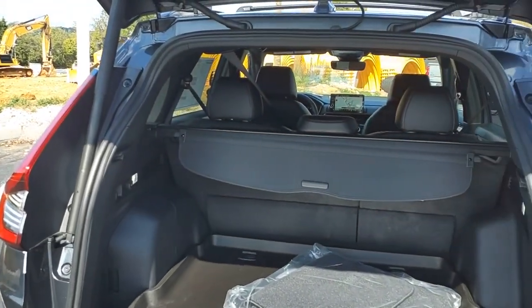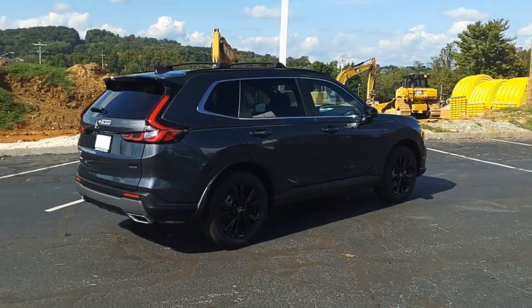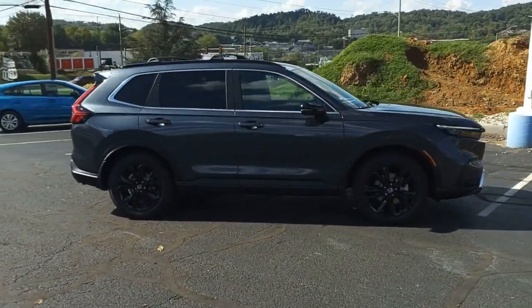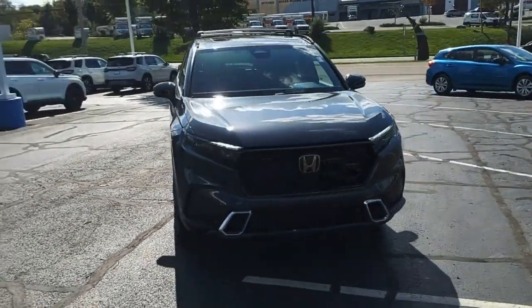The Honda CR-V Hybrid offers a powertrain with plenty of energy, a cabin with plenty of room, and a ride with plenty of comfort. This is all in addition to the fact it's a hybrid vehicle, and the additional efficiency that it offers. Is love at first sight really possible? Let us know when you stop in.